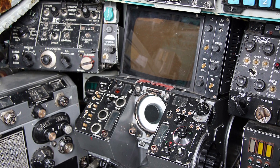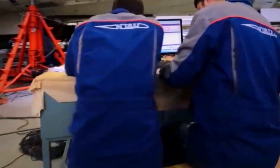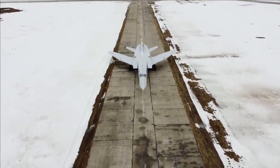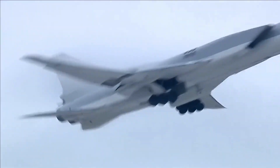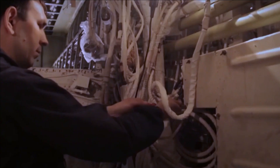Avionics and Sensors: The 222M3M features upgraded avionics, navigation systems, and sensors. It is equipped with modernized navigation and targeting systems, improved radar capabilities, and an upgraded electronic warfare suite.